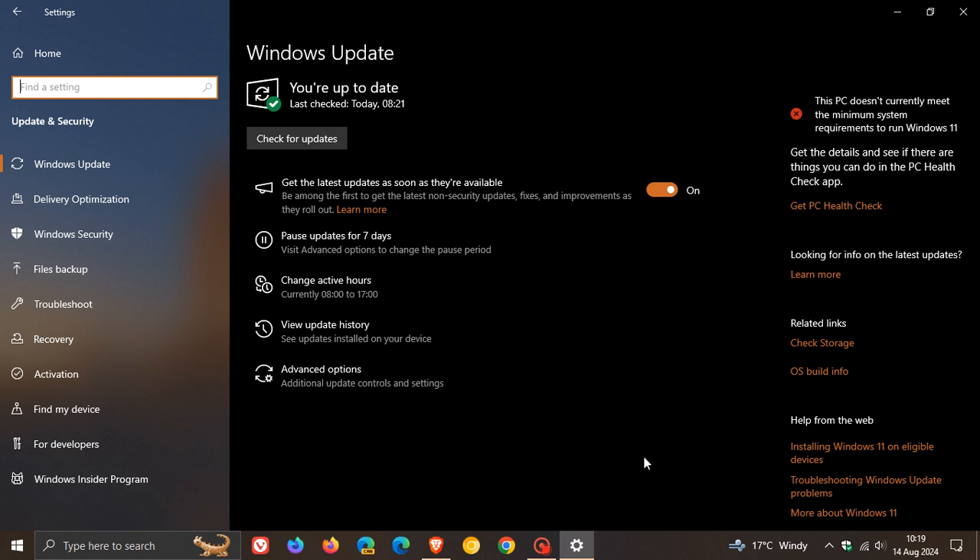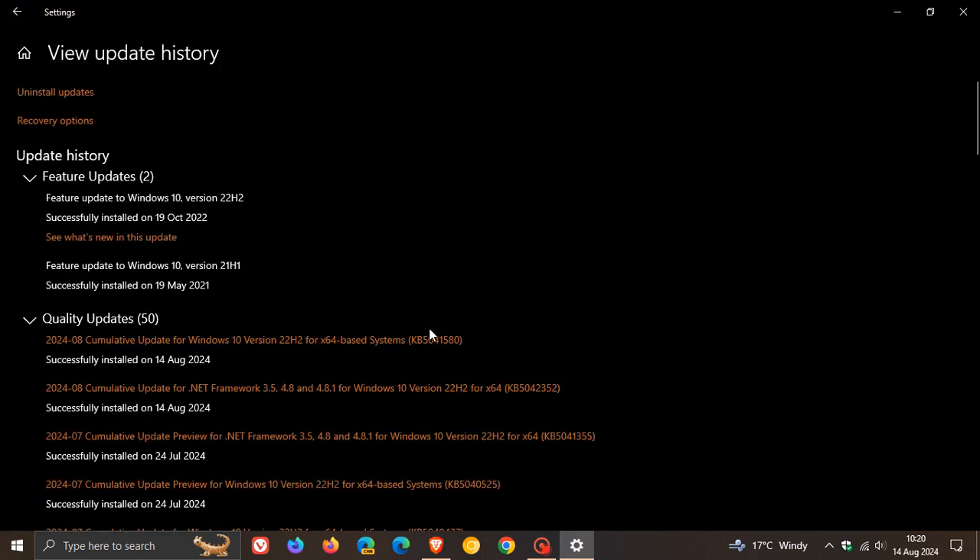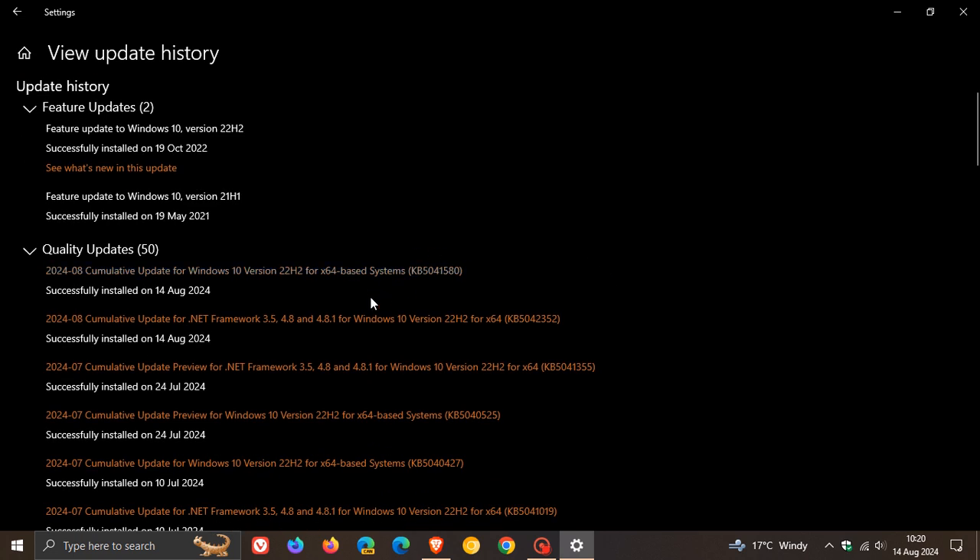Patch Tuesday updates are mandatory compulsory updates that will be downloaded and installed automatically because they do contain important security fixes. And for Windows 10 this month, the update is KB5041580 — that's our latest cumulative update for Windows 10. For this month, we get a good couple of security fixes that have rolled out because the update addresses security issues for Windows 10.